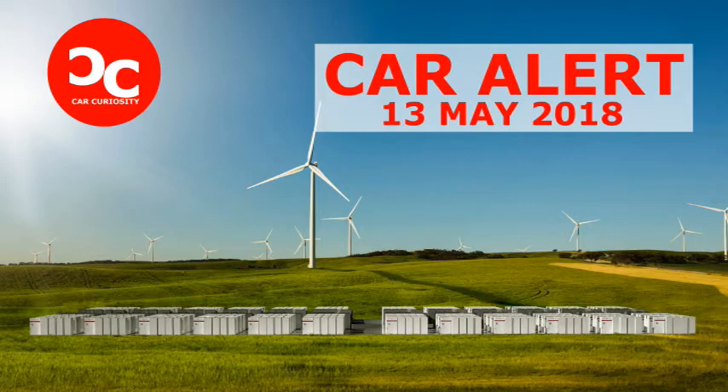Designed to store renewable energy, Tesla's battery — which Musk claims is three times larger than the next biggest battery — has 100 megawatts of capacity. The system is paired with the Hornsdale Wind Farm, 120 miles north of Adelaide, operated by French renewable energy provider Neowen, and will store excess energy created by the wind turbines to be used as and when required.